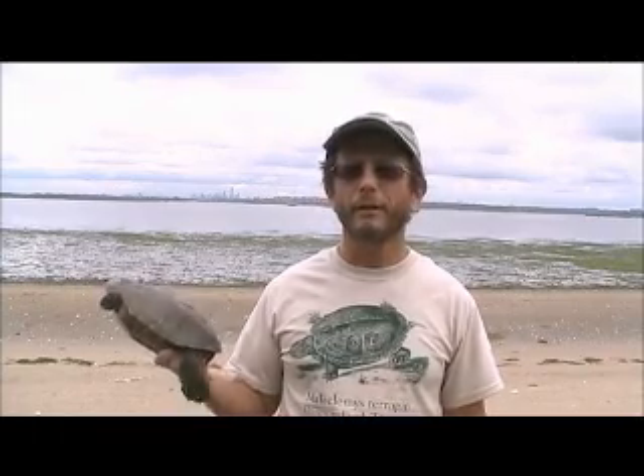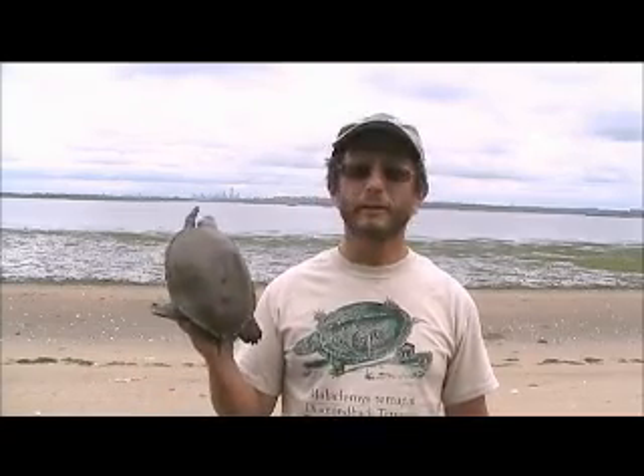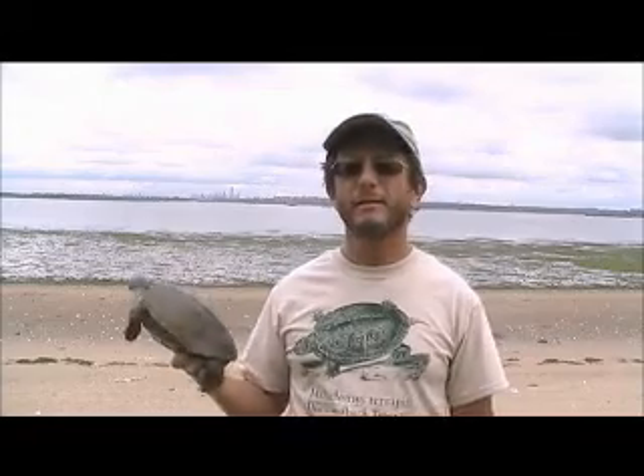Hi, my name is Dr. Russell Burke, and I'd like to tell you about my I Am Scientist project. I've been studying diamondback terrapins, like this lovely girl here, here in Jamaica Bay since 1998.